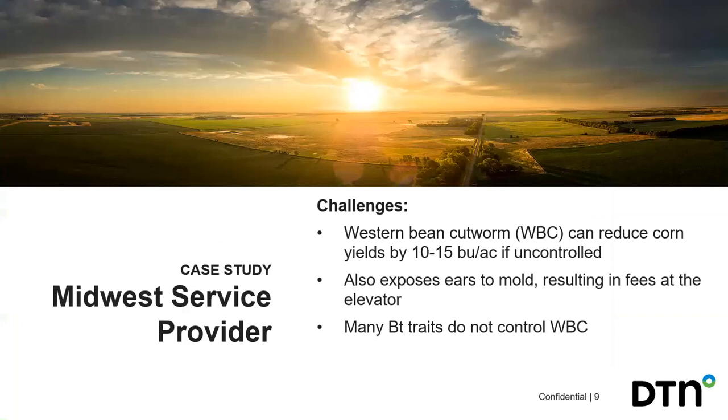Moving into a midwestern case study on the western bean cutworm — the challenge they were facing is that if uncontrolled they'd lose about 10 to 15 bushels per acre, so that specific insect was causing a reduction in yield by 10 to 15 bushels per acre. It also exposes the crop to mold, resulting in some dockage fees at the elevator.